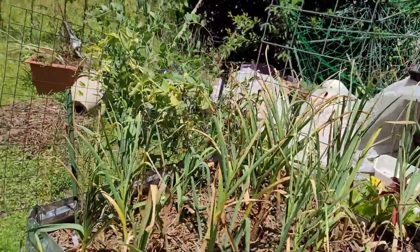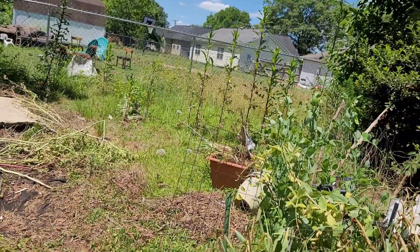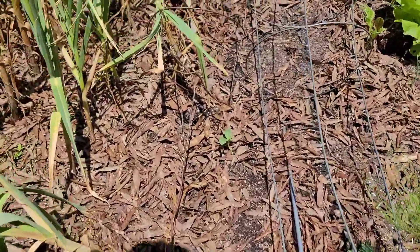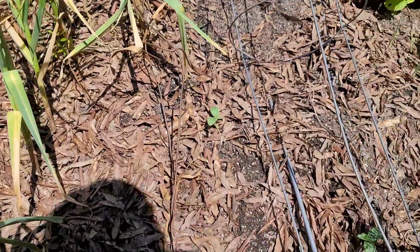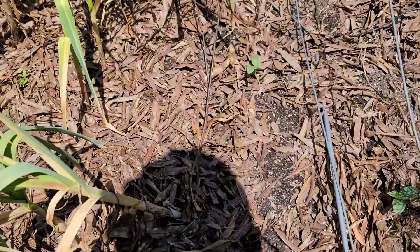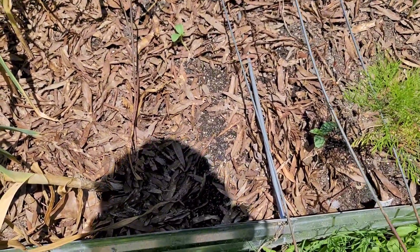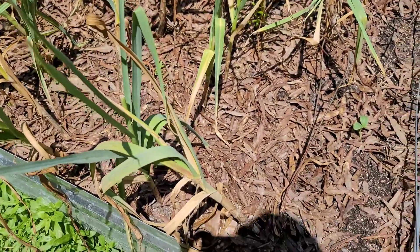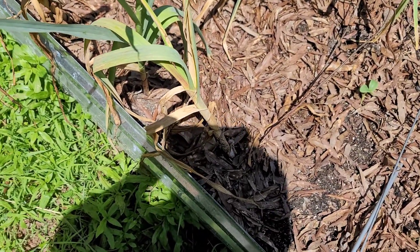So this is my garlic. Those are my peas — they did pretty good this year. I am going to get those out. These are my cucumbers. I don't know what's getting them, but something is, because I only have two now and I had six.